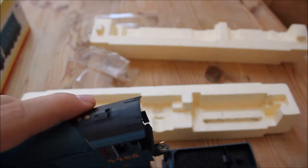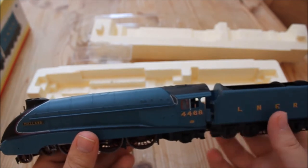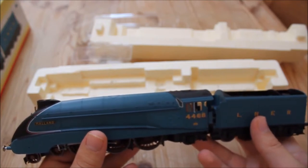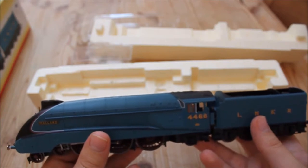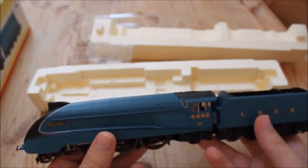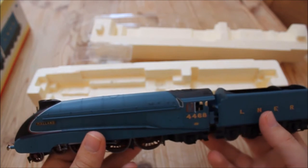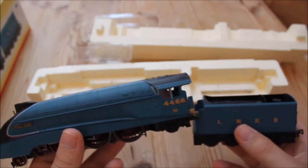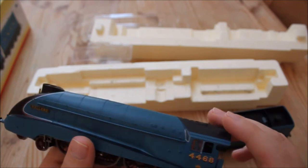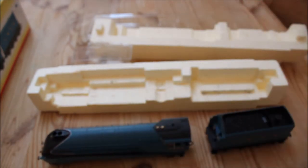In terms of performance, it performs very well — very smooth straight out of the box, though it does require a running-in session of about 30 minutes in each direction. After that she'll be very smooth and the mechanism is flawless as far as I can see. I think it's a five-pole motor, which is what you'd expect from steam locomotives today. She can haul trains of 12 coaches or more — very strong, true to prototype. It was an 8P classification, so just like the real thing it could pull six, seven, eight, or even 12-car trains.